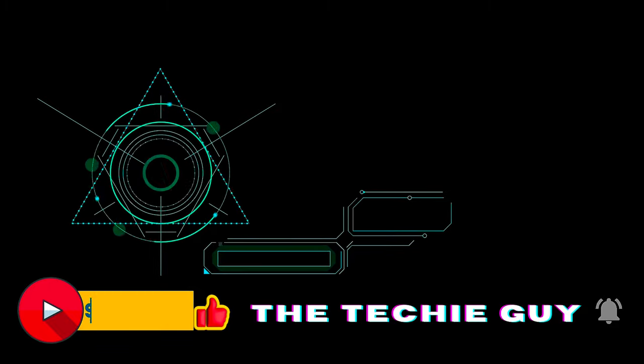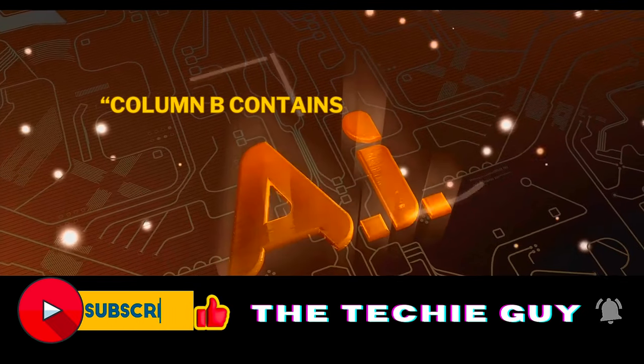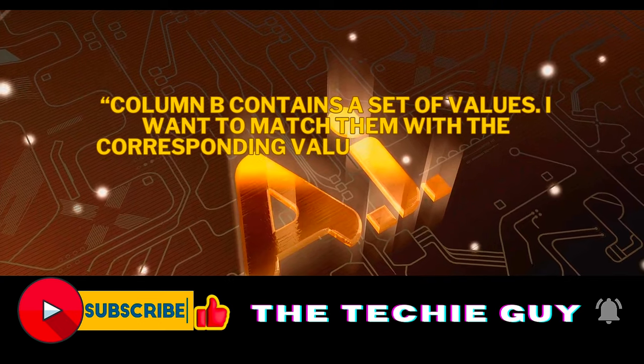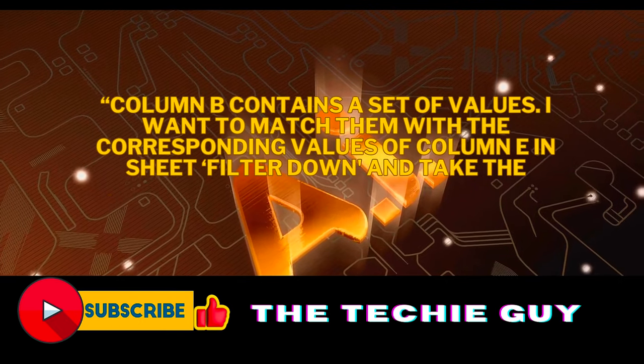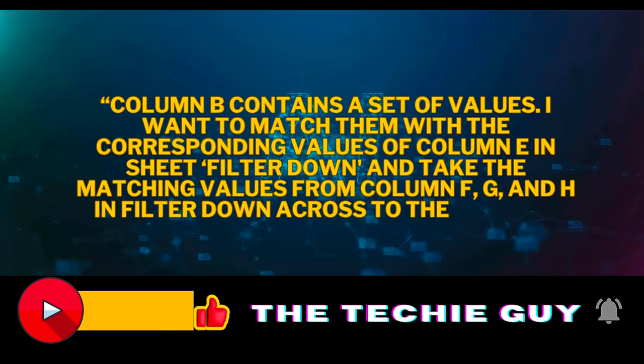In the first test, I asked ChatGPT and Claude to generate a spreadsheet formula. The request was: column B contains a set of values. I want to match them with the corresponding values of column E in sheet 'Filter Down,' and take the matching values from columns F, G, and H in 'Filter Down' across to the current sheet using a formula.